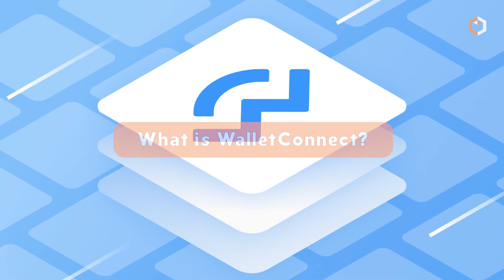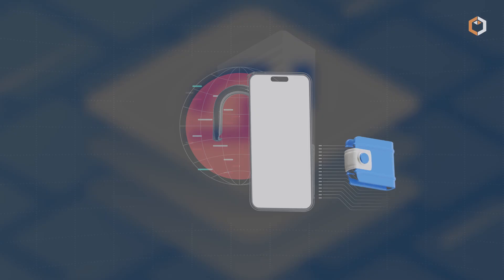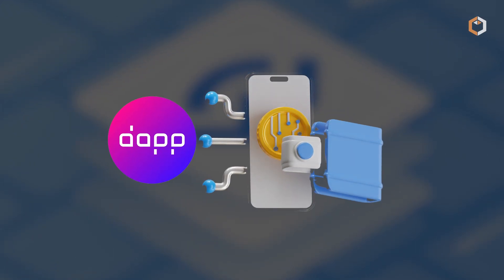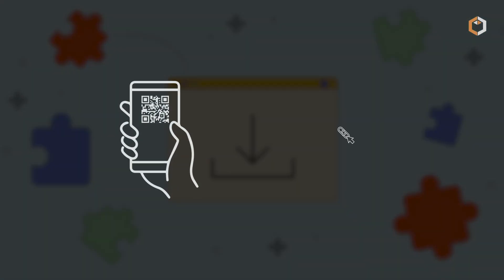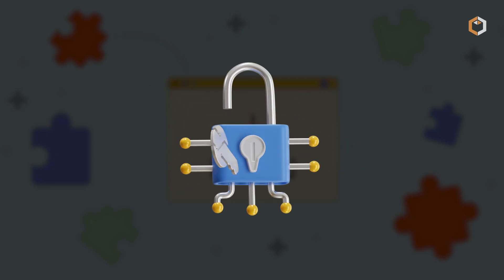What is Wallet Connect? Wallet Connect is an open-source protocol that makes connecting your crypto wallet to decentralized apps easy and secure. Instead of relying on browser extensions, you simply scan a QR code or click a deep link to start interacting without ever exposing your private keys.